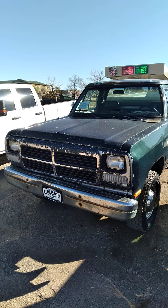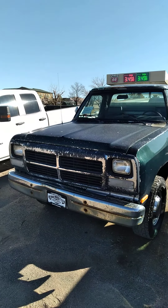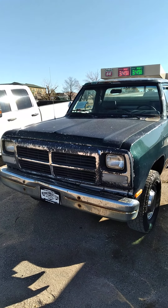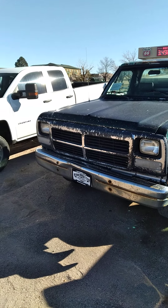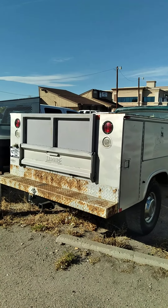Hey everybody, how's it going? Today I'm happy to bring you this 1993 Dodge Ram 250 work truck, and this is going to be a full in-depth tour of the Ram 250.